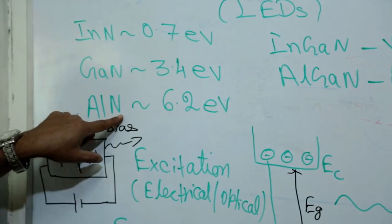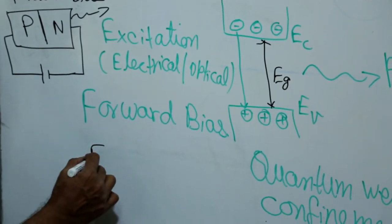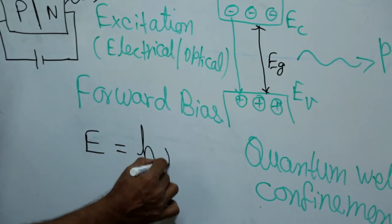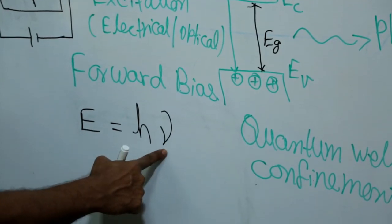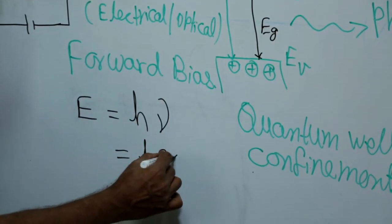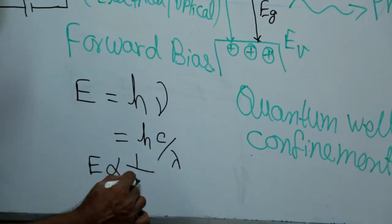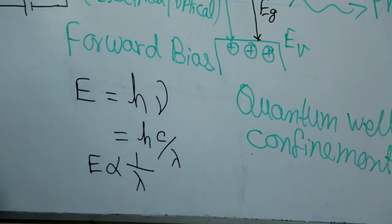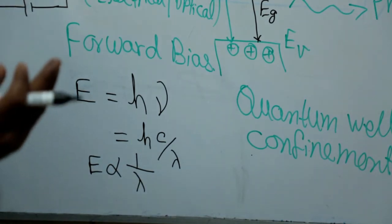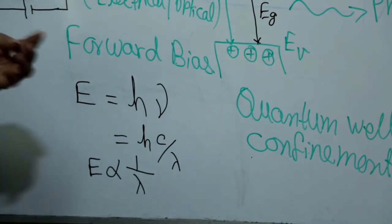Using Planck's equation E = hν, where E is energy, h is Planck's constant, and ν is frequency represented as c/λ, energy is inversely proportional to wavelength. Shorter wavelengths have higher energy — nuclear radiation has very short wavelength and high energy, followed by X-rays, ultraviolet, visible light, and then infrared. Even our own body continuously emits infrared radiation, used in infrared imaging.